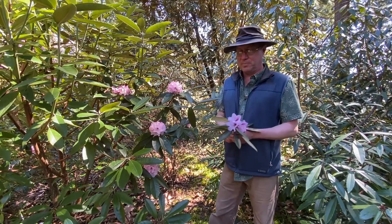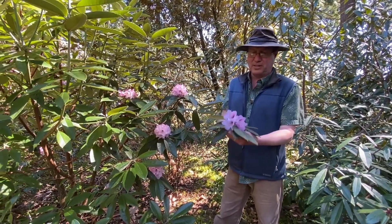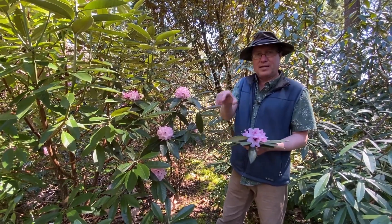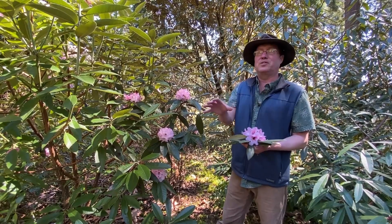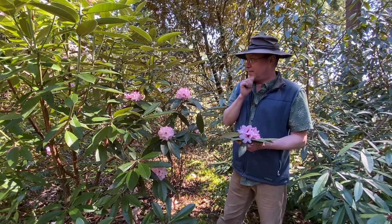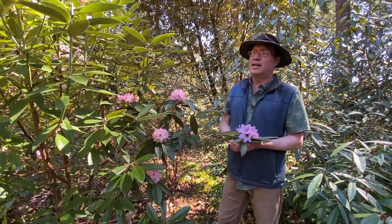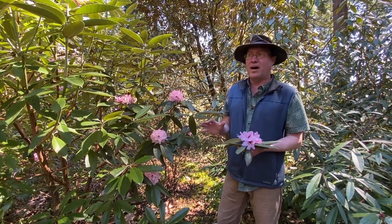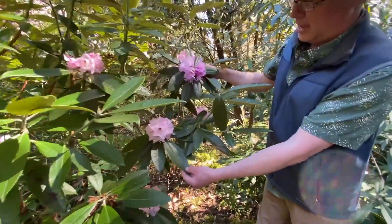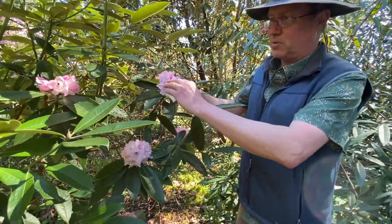Here we are at species number two in this cline. We were just discussing floribundum from central and northern Sichuan. As you move south into south Sichuan, northeastern Yunnan, and adjacent northeastern Guizhou, you encounter a species called Denudatum — a fairly recent introduction from about 1994-95. It is obviously very closely related to floribundum and is distinguished in foliage by having a flatter leaf versus the more convex leaf of floribundum.